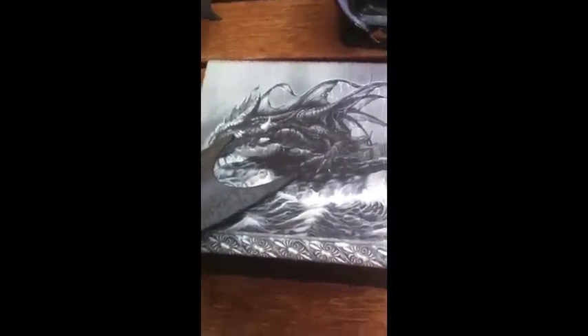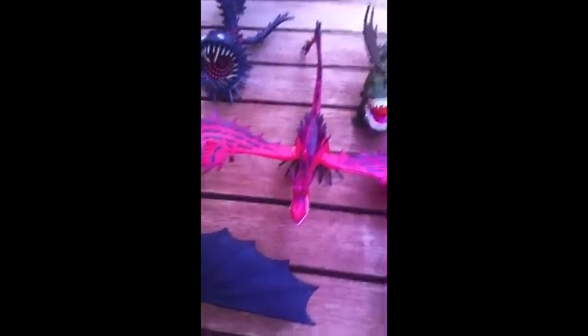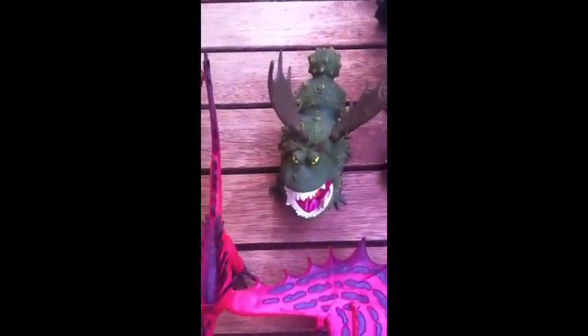Now on to my How to Train Your Dragon figures. I've got the Skrill, Thunder Drum, Deadly Nadder which is Stormfly, Terrible Terror, little Toothless from How to Train Your Dragon 2, Cloud Jumper from How to Train Your Dragon 2, Belch and Barf — Belch is this one, Barf is this one — and that's a Hideous Zippleback. Then I've got a Toothless figure. Then I've got Monstrous Nightmare, also known as Hookfang in the TV series. And the Grunkle, also called Meatlug.